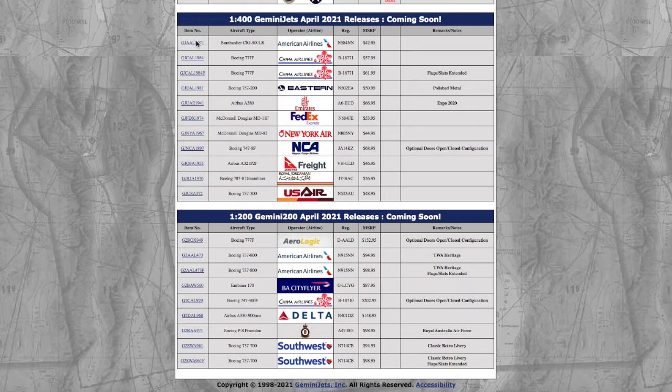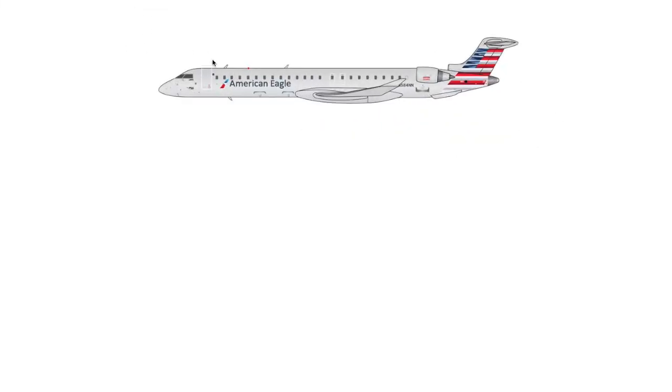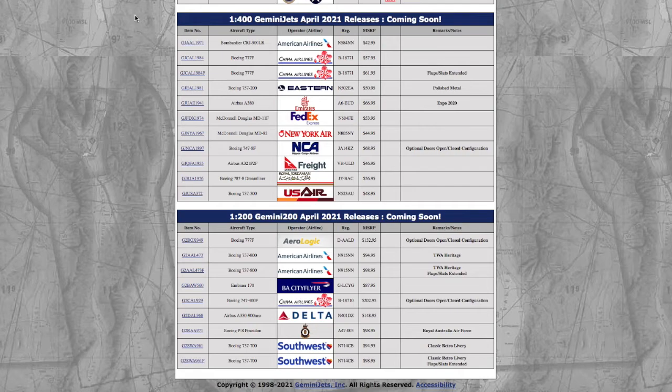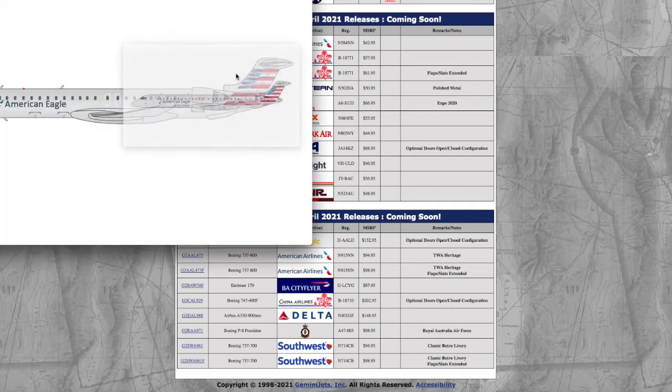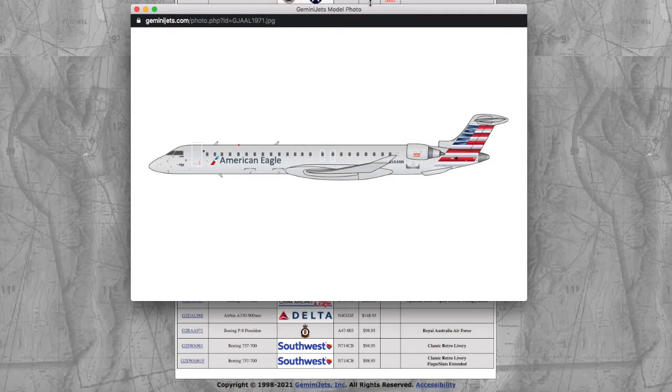Starting off, we have this American CRJ900LR. This is going to sell out so fast, you guys. I looked on RM Model Store — I'm filming this at 5pm, the day these releases came out, so they're only two hours old. And already, the American Eagle sold out of RM Model Store, and I'm really hoping it doesn't sell out.